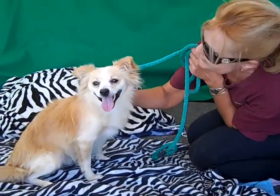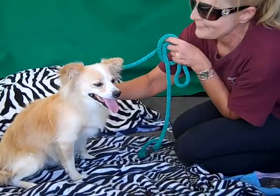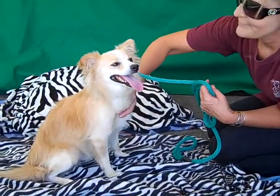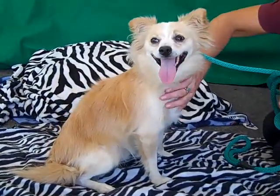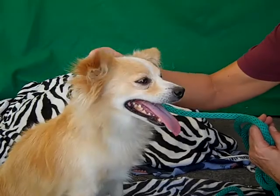Look at this beauty. This is Frodo. He has a funny name for such a beautiful guy. His ID number is A4756798 and he is a Papillon mix. You can see his luxurious Papillon coat and shape of his face.